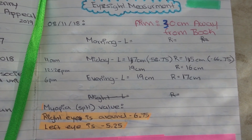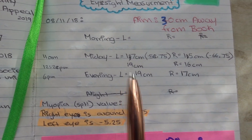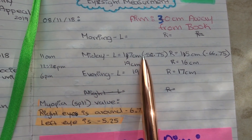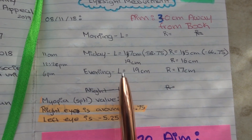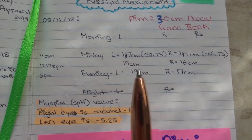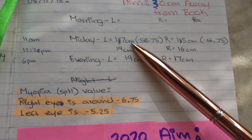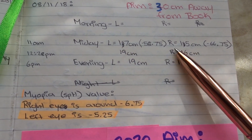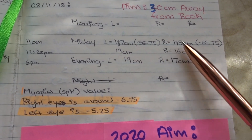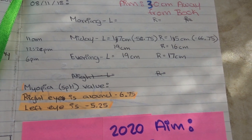These eye measurements I've regularly been taking prove that my vision has improved. The very first measurement I took was in November 2018. As you can see, different times of the day gave me different results because of the lighting, so do be aware of that. I was able to read at 17 centimeters away in my left eye and 15 centimeters away in my right. The higher the number, the better the result, because it means I'm able to read further away.